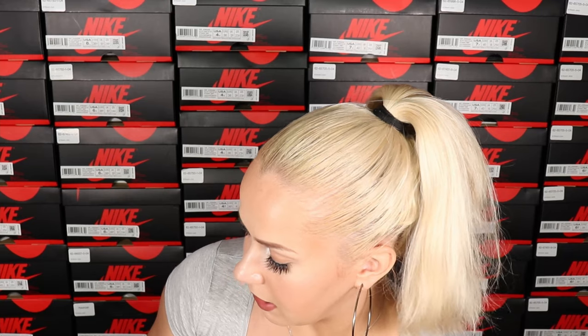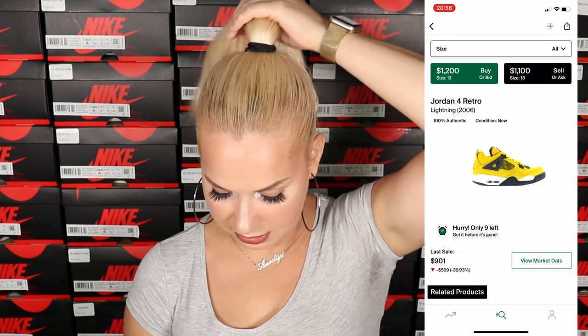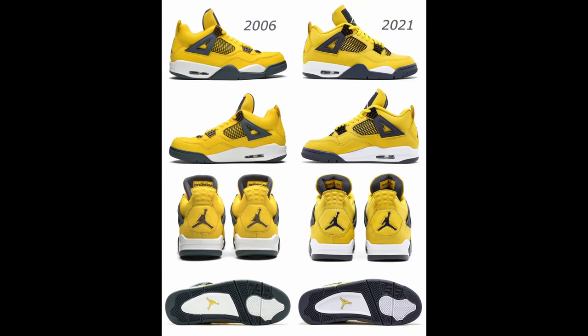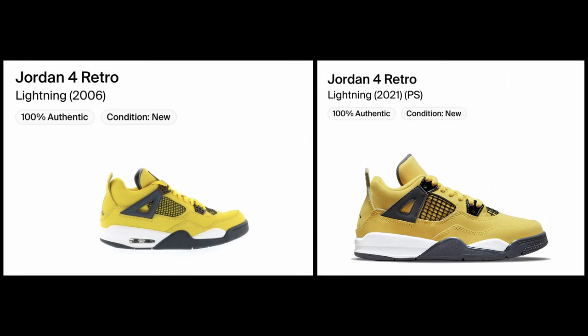For curiosity, let's look at prices on the 2006 Lightning release. For those really old — you could almost call them vintage — sneakers, prices are crazy. You can barely find them on the market, and prices range between $500 and about $1,000. When you compare the old model to the new one, at least in pictures, the yellow on the old one looks slightly brighter, while the 2021 release has a more muted yellow. The black also looks more grayish on the new one.